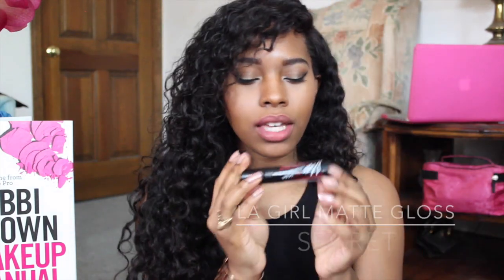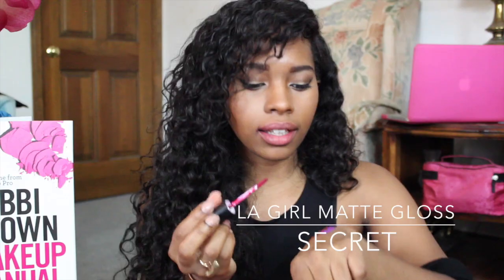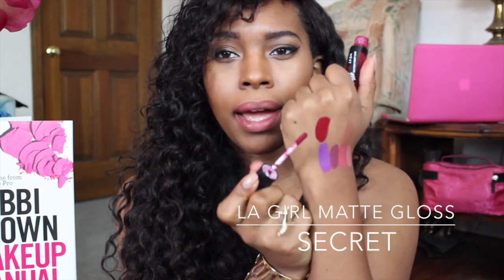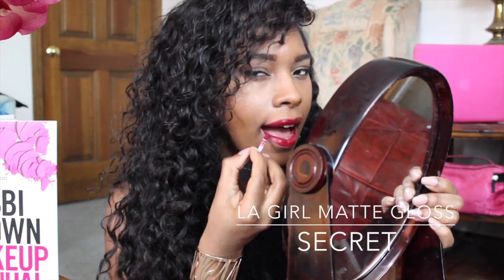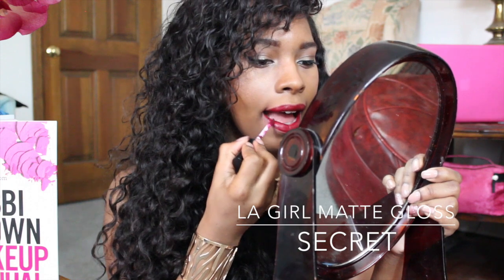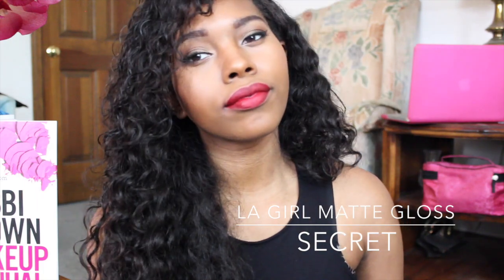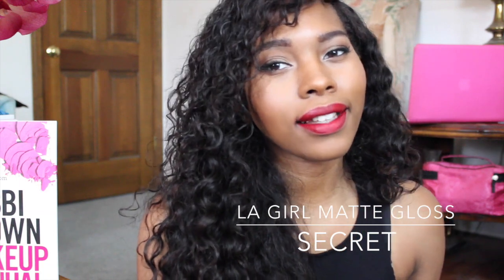The next one is Secret. Secret is definitely like a vampy blood red color — a nice blood red. It actually reminds me of Diva from MAC, or Sin. I am really liking Secret too — it's a really really nice deep red.